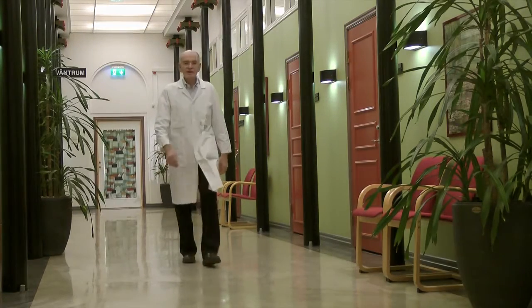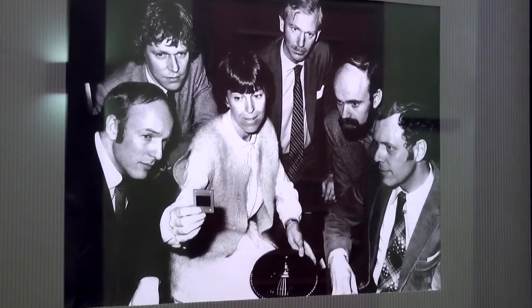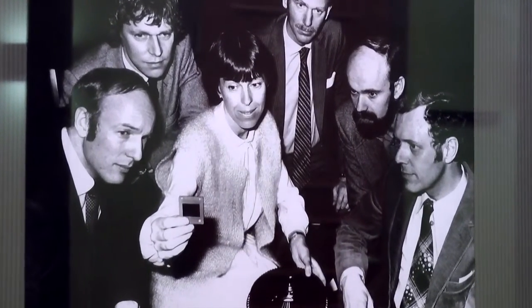My name is Mats Wikland and I'm a specialist in obstetrics and gynecology. I started to work with IVF in 1978 in the Swedish group that was responsible for the first Swedish IVF child, born in 1982 in Gothenburg. In 1981 we were the first group to start to use transvaginal ultrasound guided follicle aspiration in local anesthesia.